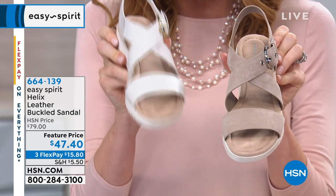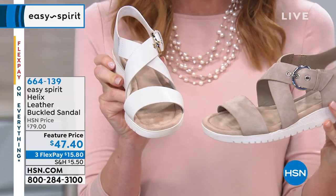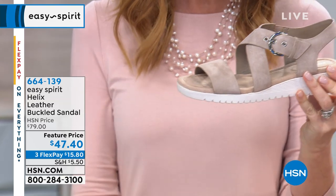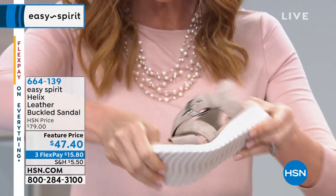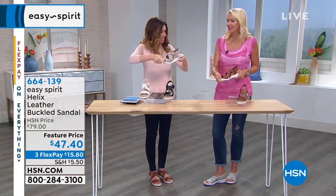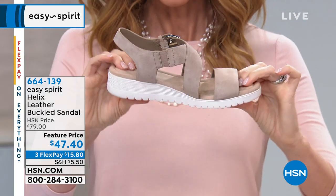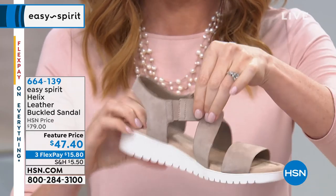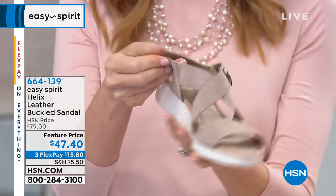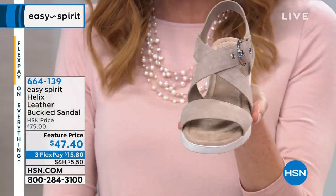Oh my goodness, these are beautiful. Here's the cream. This is the taupe — the taupe is your genuine suede, the one that Cindy was wearing. Sometimes on a sole like this, it's chunky and hard to walk in. Of course not with Easy Spirit — so incredibly cushioned and comfortable, with genuine suede and goring. This is absolutely a must. You will be shocked at how inexpensive you're getting these.